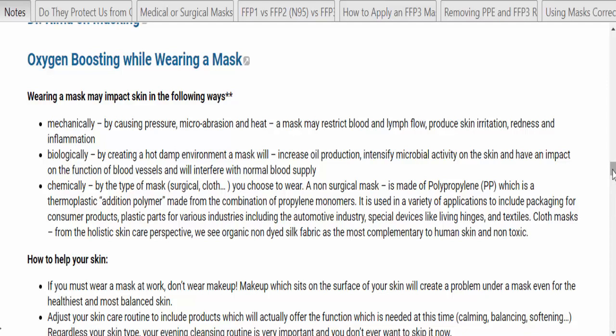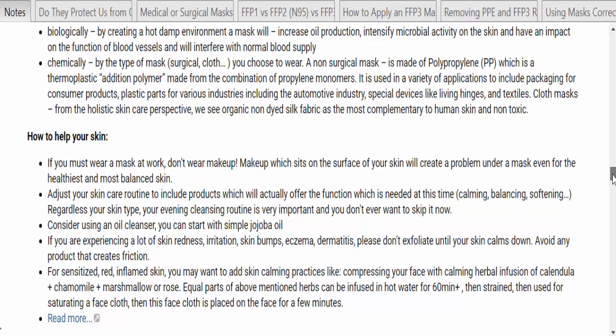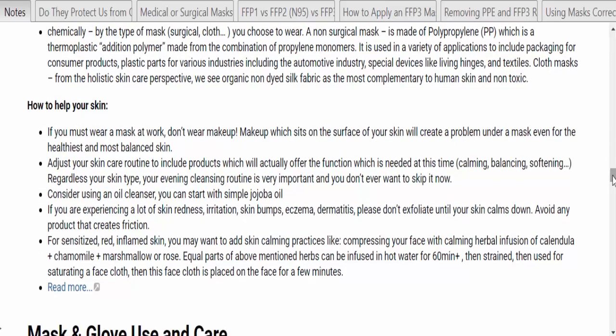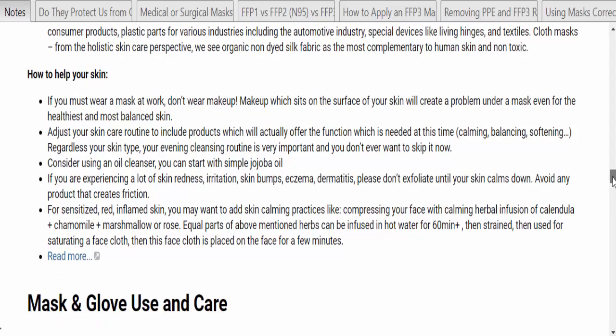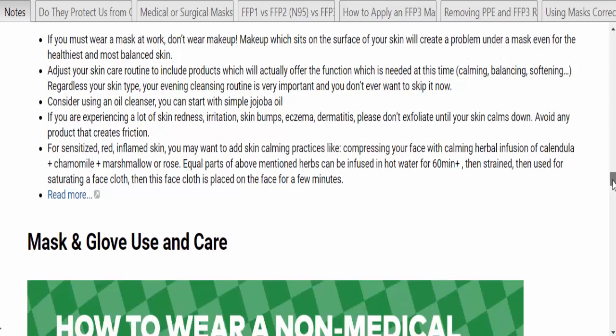Chemically, effects depend on the type of mask. From a holistic skin care perspective, cloth masks should ideally be made of organic, non-dyed silk fabric, as that is the most complementary to human skin and non-toxic. If you're wearing a mask a lot at work: don't wear makeup, adjust your skin care routine, consider using an oil cleanser like jojoba oil, don't exfoliate, and there are some herbs that can help with red, irritated skin.